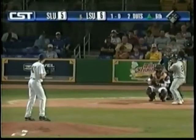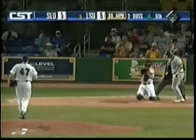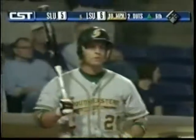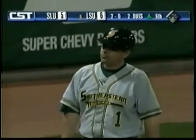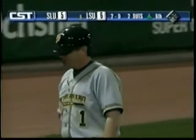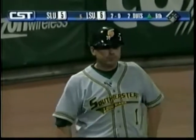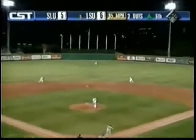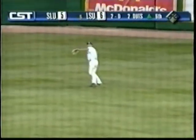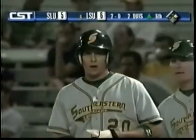Southeastern has been a very resilient team this year. The Lions' first 12 victories were all come-from-behind victories, and 15 of Southeastern's 23 wins have been come-from-behind wins. LSU pulled ahead, Southeastern got the lead, LSU pulls ahead — they come right back. They're still swinging the bats hard. That double play may have saved a run as Ernest singles here in the sixth — that is hit number 10.